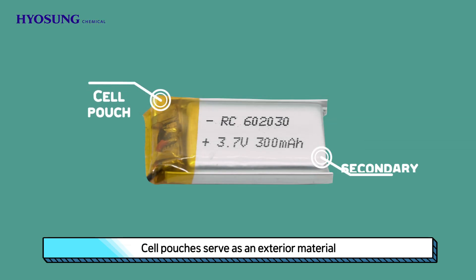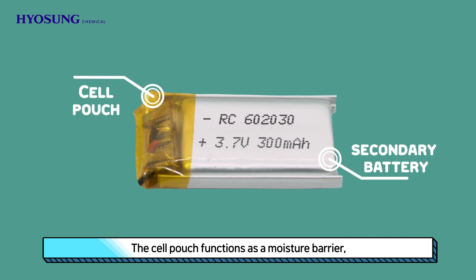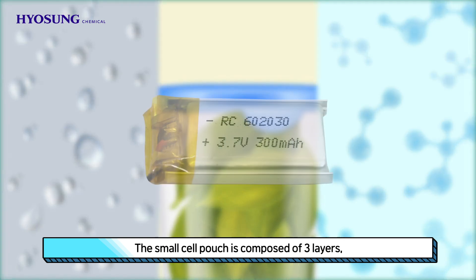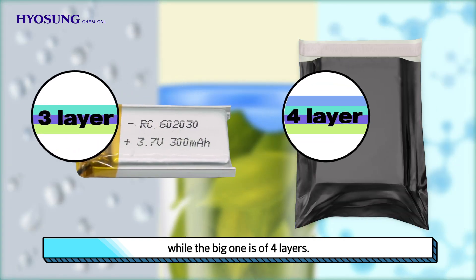Cell pouches serve as an exterior material for lithium polymer secondary batteries. The cell pouch functions as a moisture barrier, seal, and physical and chemical protection. The small cell pouch is composed of three layers, while the big one is of four layers.